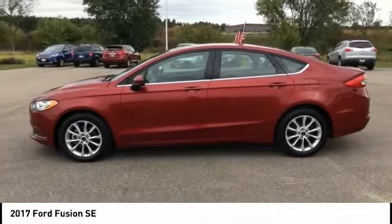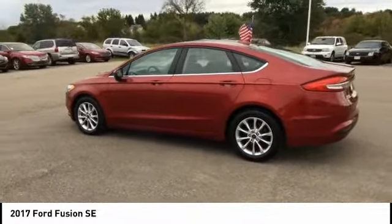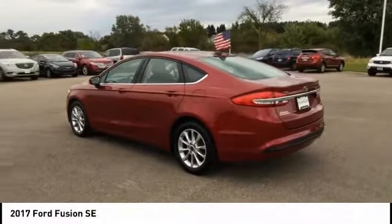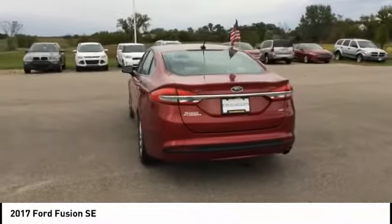Looking for the right vehicle? Check out the 2017 Fusion. You can have both impressive power and great economy in a Fusion, and it is priced below $20,000. This vehicle has less than 45,000 miles. Here are some of this vehicle's great options.